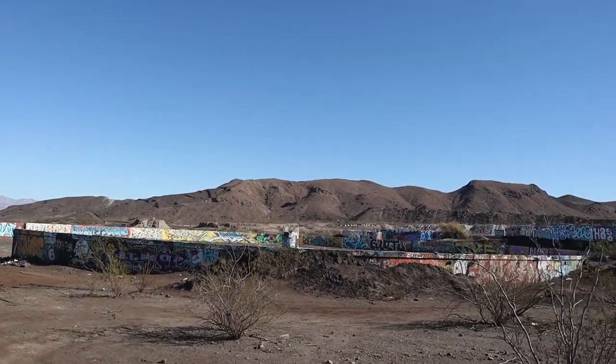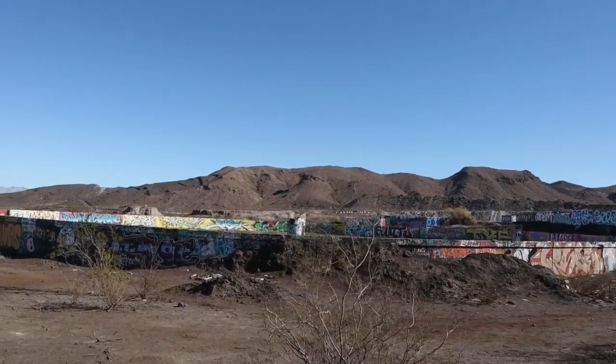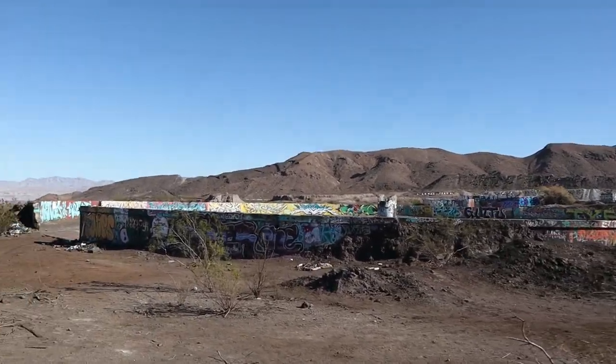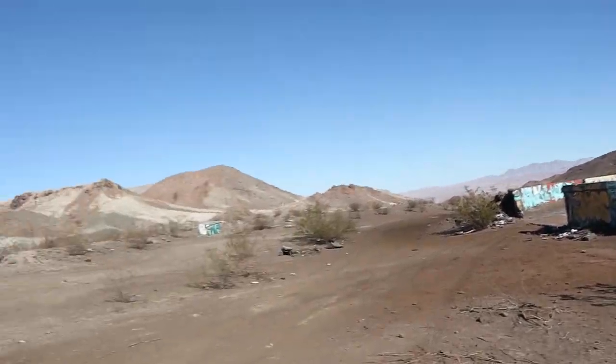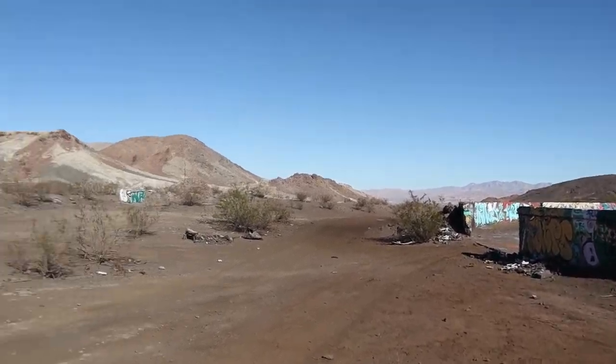I see a human over there. He's taking pictures right there. I see you, human. Hope you guys are enjoying this video too.